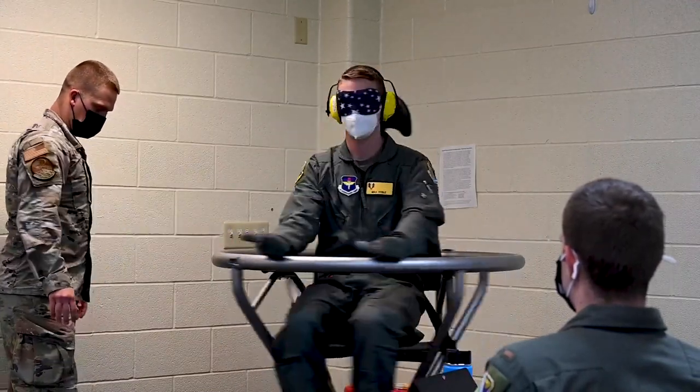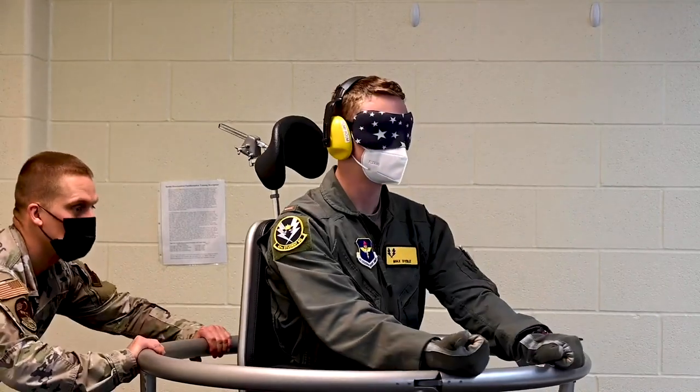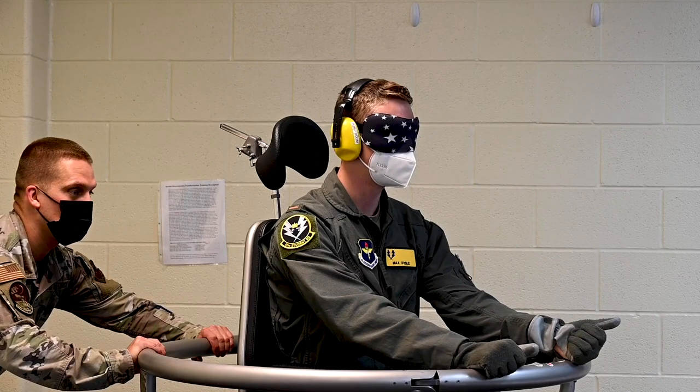We also have spatial disorientation training here. We also do egress training. We do about three days of academics in the classroom itself. Then we also go outside and do S02DOT training, which is parachute landing fall.